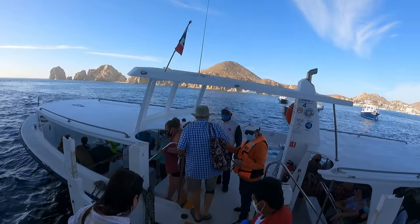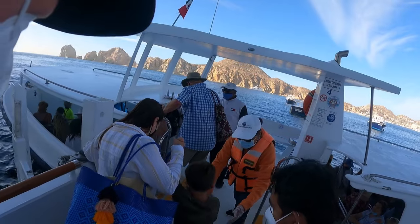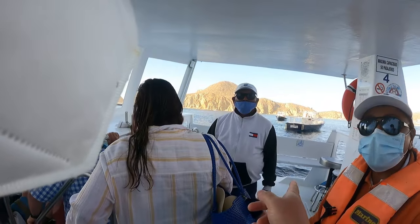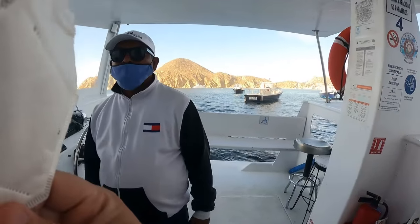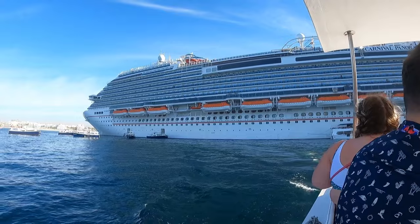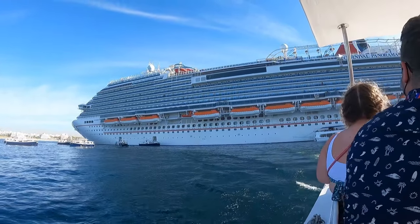If you're arriving to Cabo as the very first port — meaning you'll go to Cabo, Mazatlan, then Puerto Vallarta — you typically have more time in Cabo. That's my ideal situation, because you can get back on the boat by around six or seven p.m. depending on the schedule, which gives you a little more time in the afternoon.